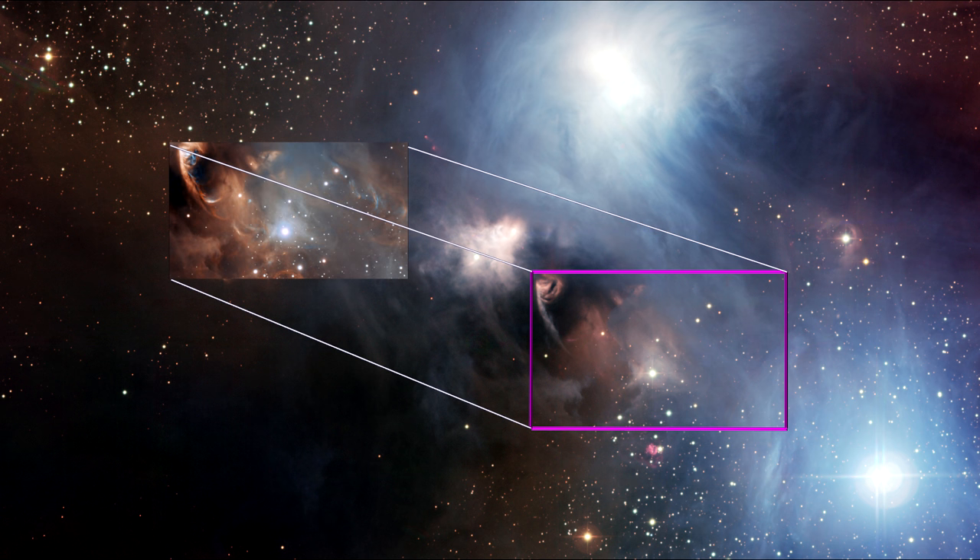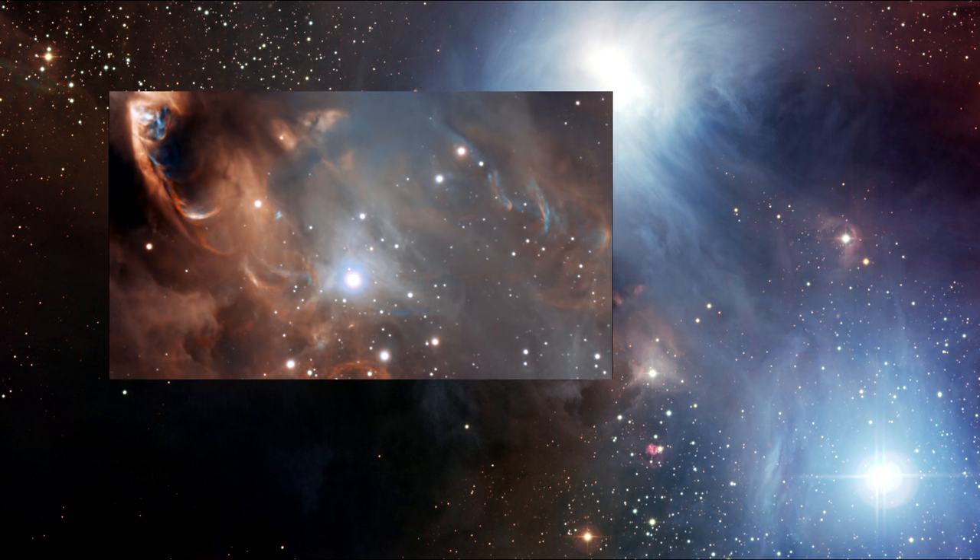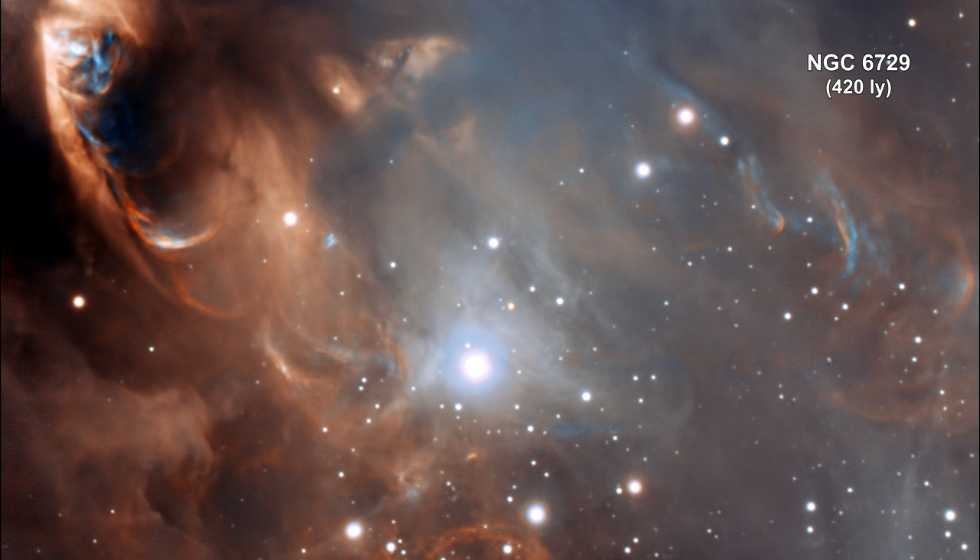Here's a close-up image that shows the dramatic effects of very young stars on the dust and gas from which they were born. The baby stars themselves are invisible in this picture, being hidden behind the dust clouds at the upper left.